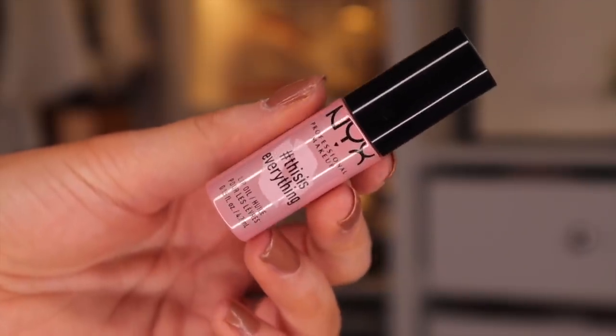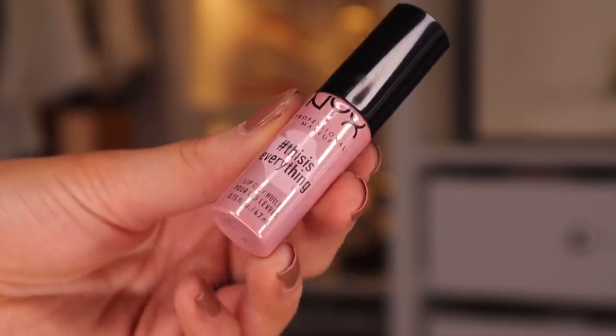Day number eight — a lip product. This is a This Is Everything lip oil. Something different again — this would be a really nice product to wear underneath the lipsticks or lip products, or on top if you want a bit of a shine. It does have a slight pink tone so you can definitely wear it on its own.